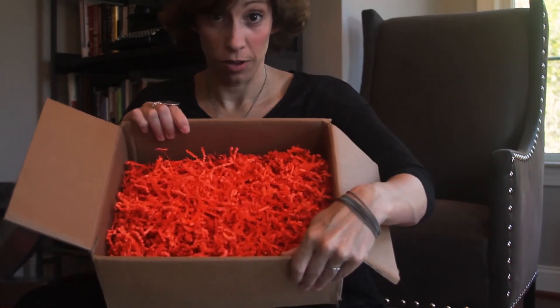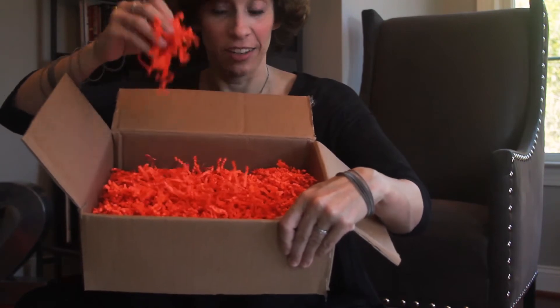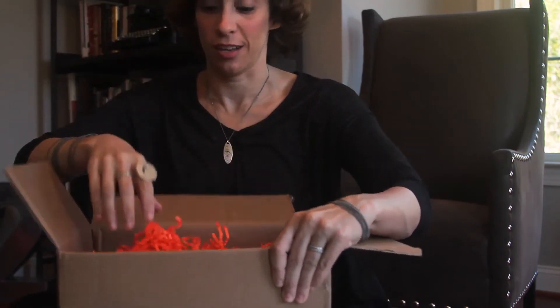And Little Brown, they really like presentation. So inside the box is confetti the color of my book. This is a good sign.